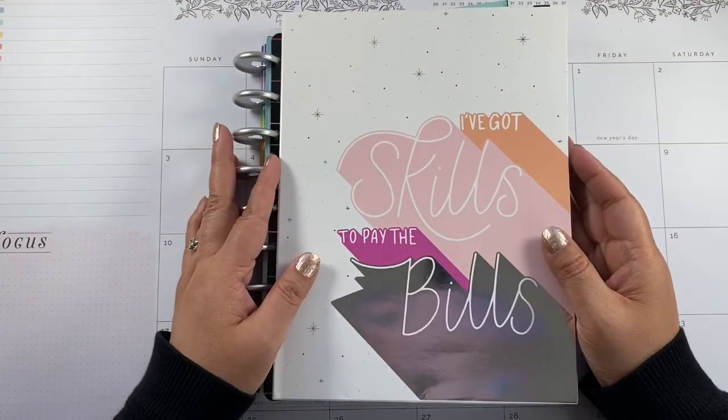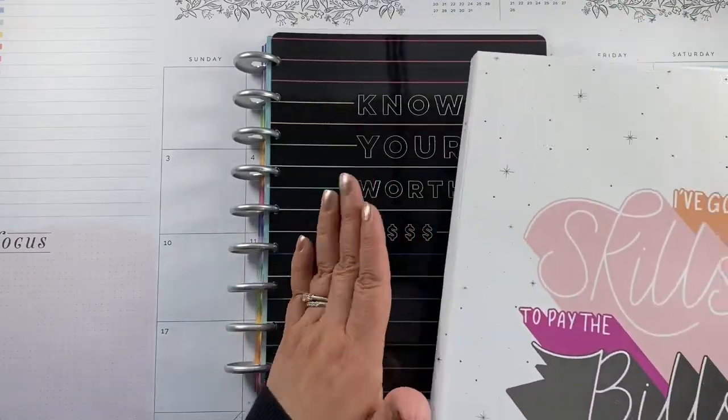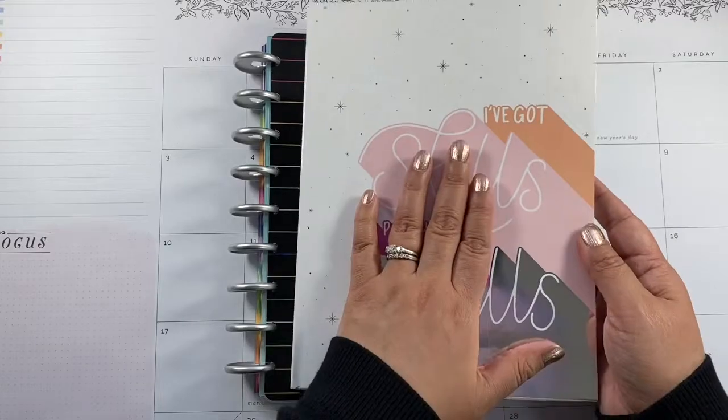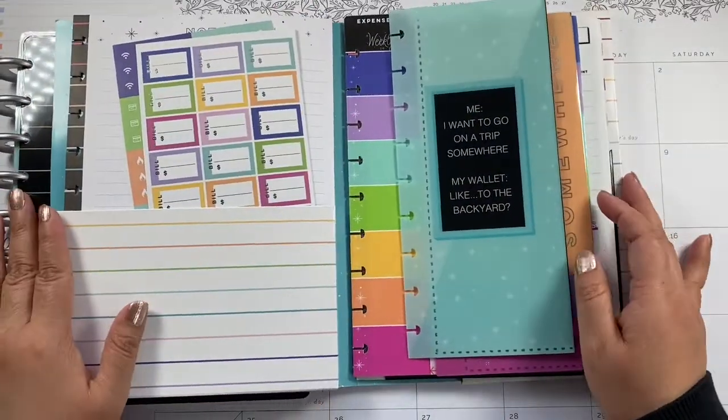Hey there planners, welcome back to my channel. My name is Mimi. Today we are setting up my budget planner for the month of January. I want to show you this little companion pack that I purchased.